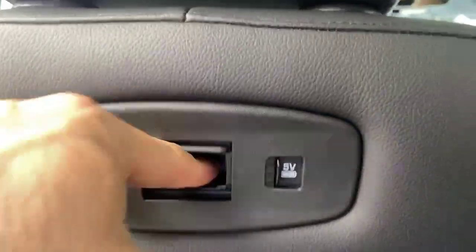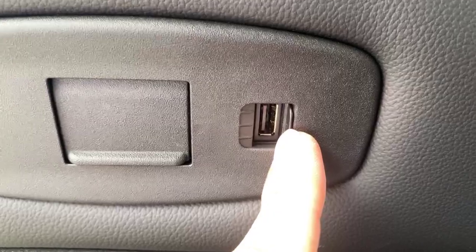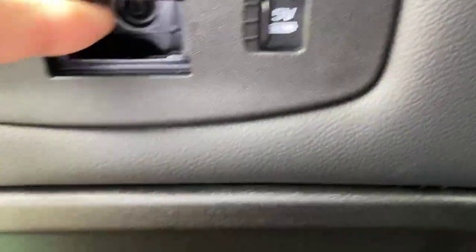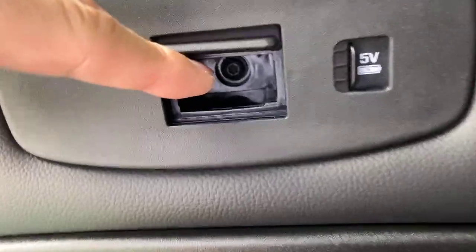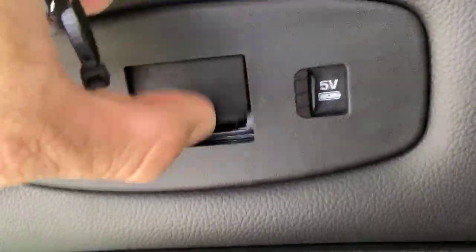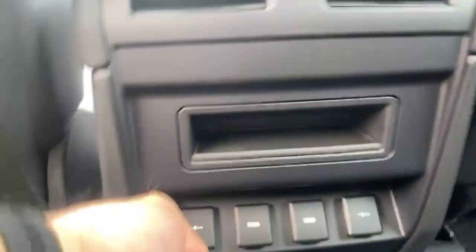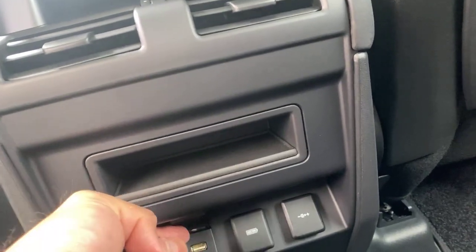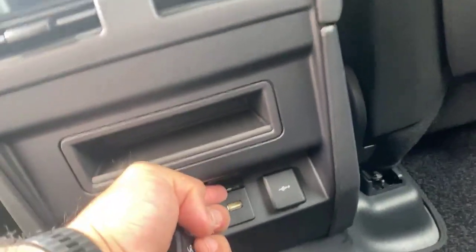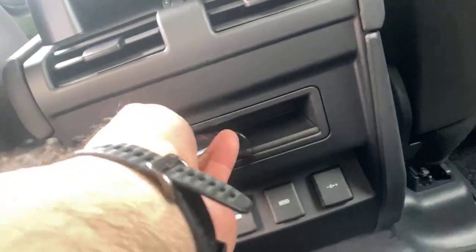Now we sit in the back — what do you have here? More USB ports, five volts. And another charger, another cigarette lighter adapter. Charger, charger, charger — you have a little cubby hole here.